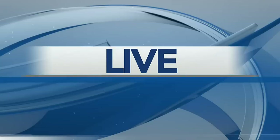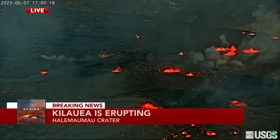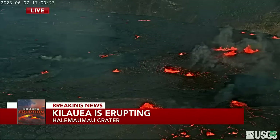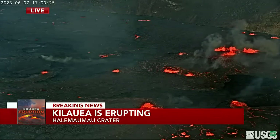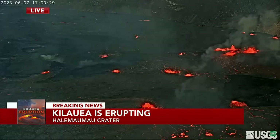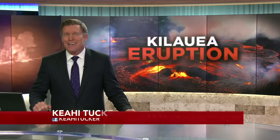Taking you live to Kilauea now — the USGS says multiple minor lava fountains are now active on the crater floor. One fissure remains active on the southwest wall of the caldera. As of about three this afternoon, the fountains were shooting up to 30 feet high. Officials say there's no threat to the public — all the lava is contained to the crater. It's just a spectacular natural wonder and cultural event.